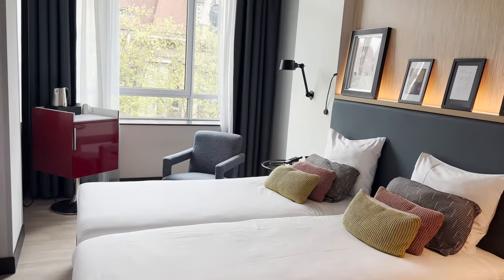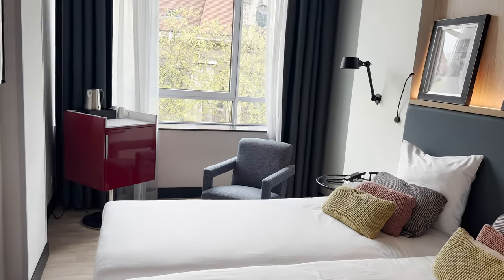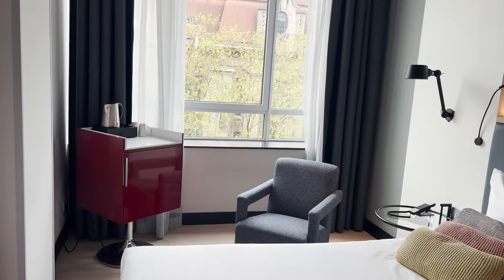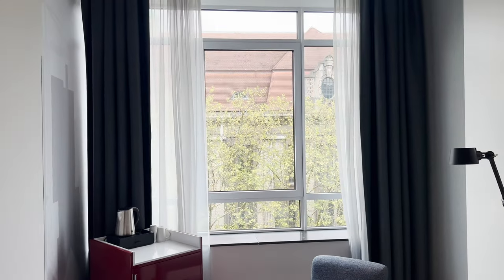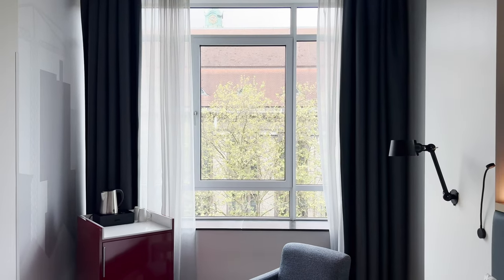That's a quick room tour of the Postillion Hotel in Rotterdam. I hope you found this useful — if you did, please give it a like. Let us know what you think in the comments, put any questions below, and do remember to subscribe to the channel if you want to see more of these.